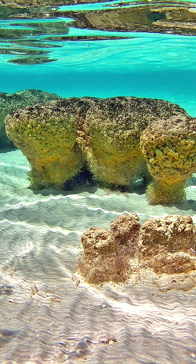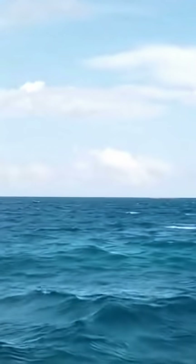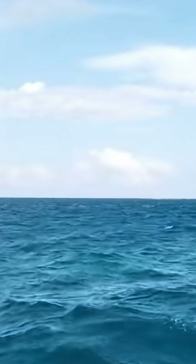Sadly, these stromatolites will not form BIFs. BIFs cannot form in the modern era, or at least not to the same capacity as in the past, because modern oceans are not as iron-rich as those from the Pre-Cambrian. So essentially, BIFs are an extinct rock type.